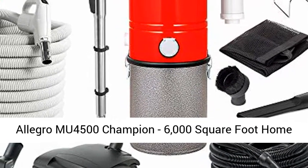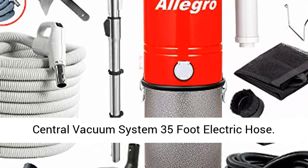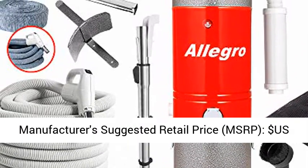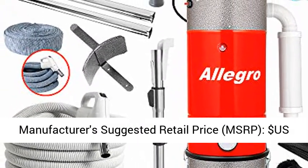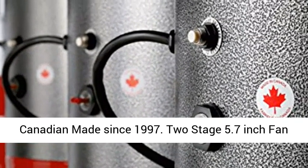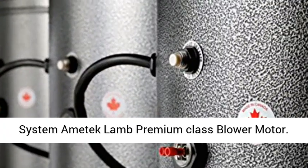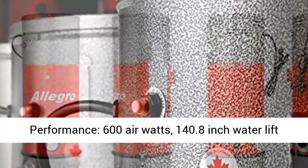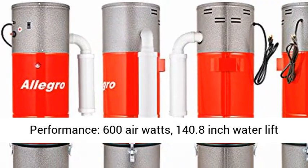Allegro MU 4500 Champion 6,000-square-foot Home Central Vacuum System with 35-foot Electric Hose. Manufacturer's Suggested Retail Price (MSRP): $1,024.99 USD. All-steel construction, top-quality Canadian made since 1997. Features a two-stage 5.7-inch fan system with Ametek Lamb Premium Class blower motor.